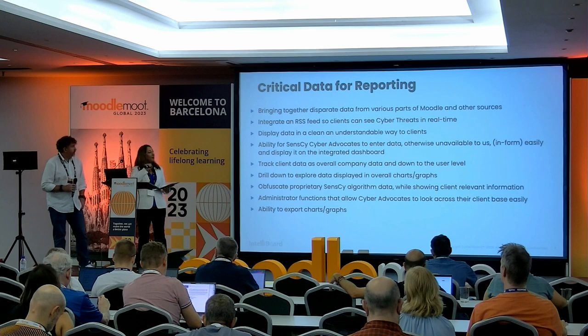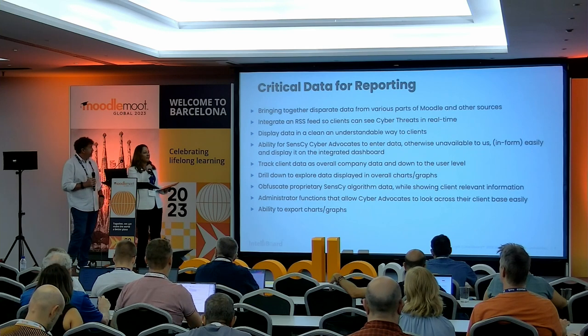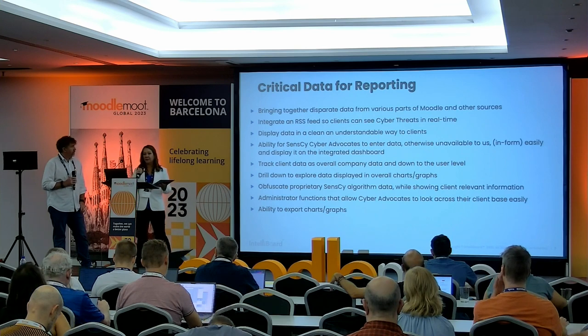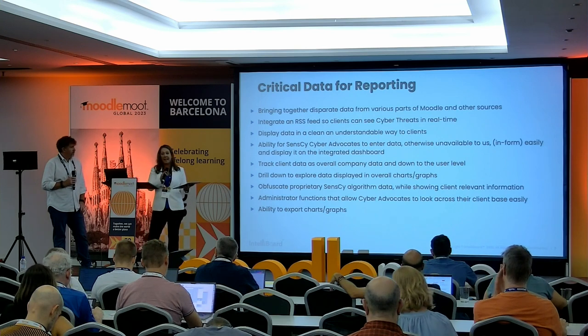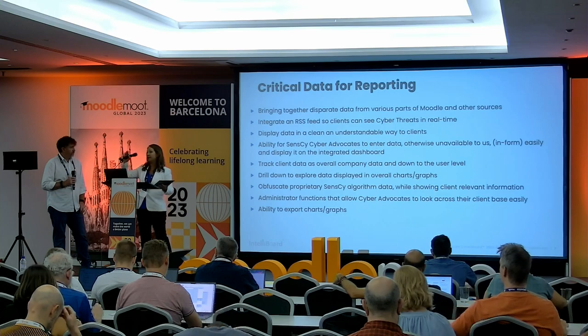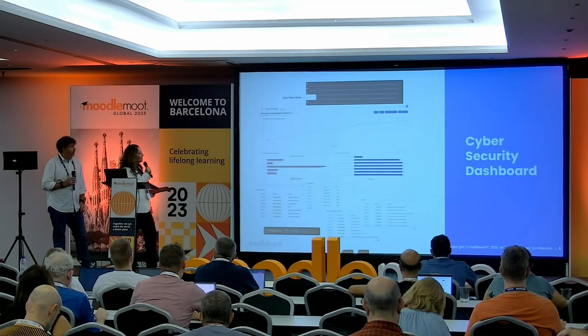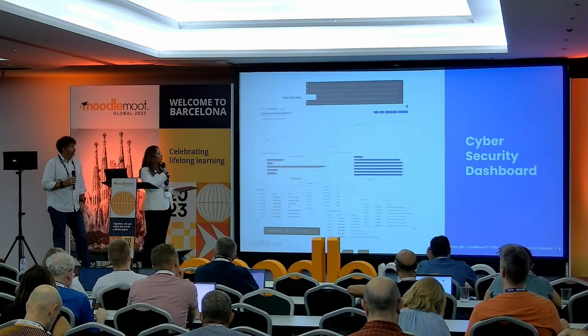You identified what success looks like, and then linking together the training, the learning, and measuring the training with that success. So now that we've seen what your Moodle looks like, let's see what you've done with IntelliBoard. This is your main overall dashboard. Tell us what data you have here.